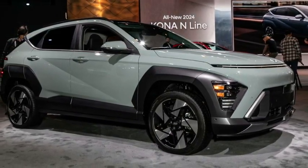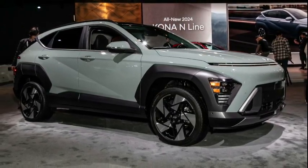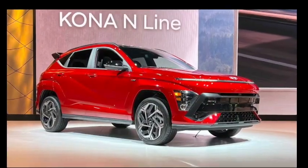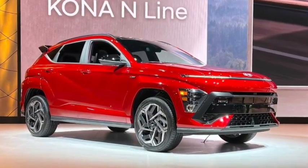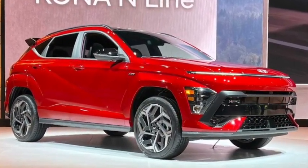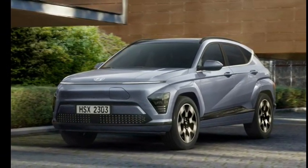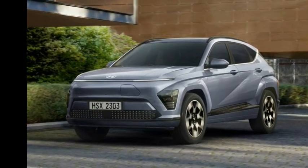Hyundai's 10-year powertrain warranty is one of the most generous in the auto industry, and the Kona offers the same coverage as the rest of its lineup. The company also offers free scheduled maintenance, which is better than competitors like Toyota. The limited warranty covers five years or 60,000 miles, the powertrain warranty covers 10 years or 160,000 kilometers, and free maintenance is available for three years or 36,000 miles.